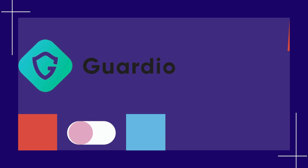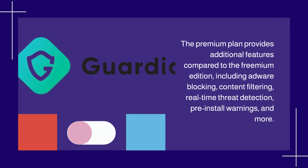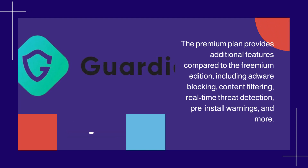The premium plan provides additional features compared to the freemium edition, including adware blocking, content filtering, real-time threat detection, pre-install warnings, and more.